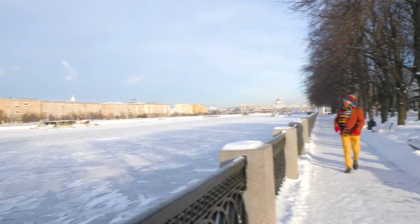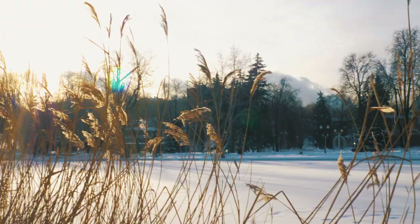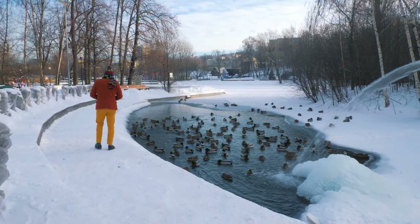Today we're visiting the main park of the Russian capital, Gorky Park. This place is a legend. It has been made famous by books and even a Hollywood movie. When I first came to Moscow, I only knew two places in the city: Red Square and Gorky Park.